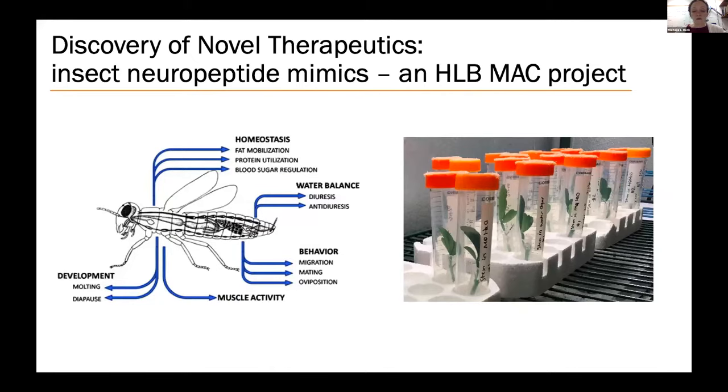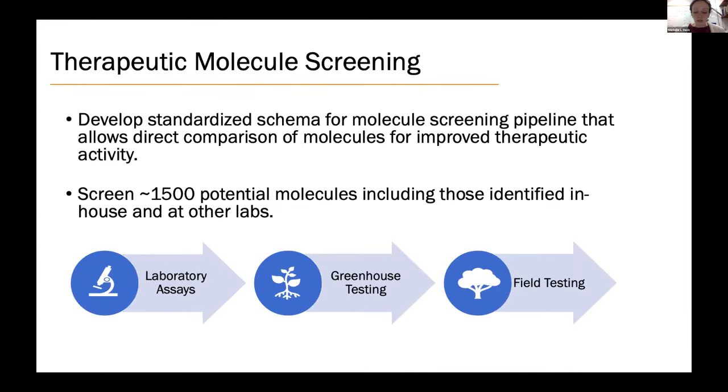A third group of molecules my lab is focused on is insect neuropeptides. Like humans and other animals, insects have a complex immune system and nervous system regulated by small protein molecules called neuropeptides. My lab used proteomics to characterize the collection of small peptides produced by the Asian citrus psyllid. In collaboration with Dr. Ron Nachman, a USDA ARS chemist expert in neuropeptide synthesis, we are testing whether different neuropeptide mimics can kill the psyllid or block transmission of the citrus greening bacterium. Another part of our project is developing a standardized screening pipeline to compare new therapies to existing ones and test combinations.